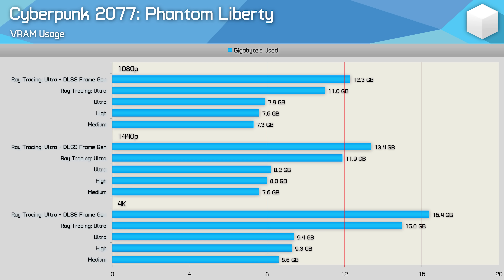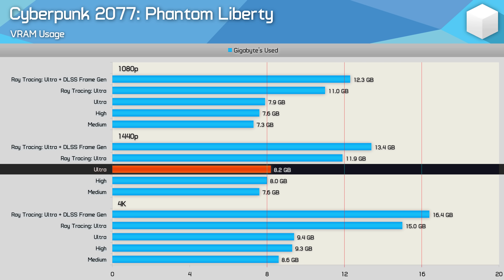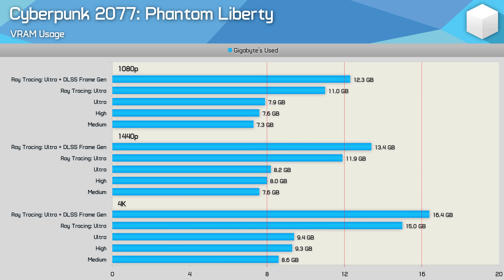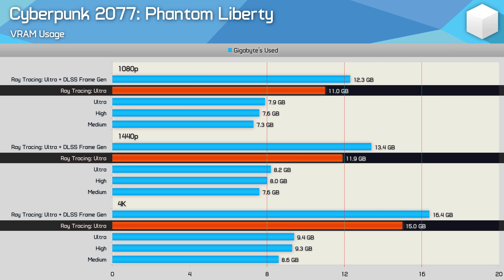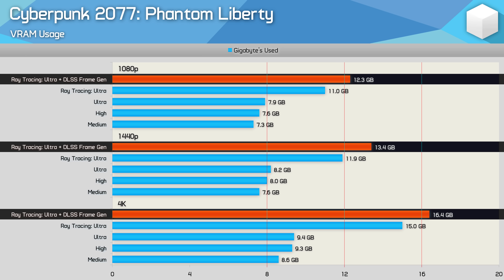Cyberpunk 2077: Phantom Liberty is well optimized for 8 gigabyte graphics cards — at 1080p and 1440p you can run the ultra preset with no memory-related issues. Performance-related issues start at 4K, but most 8 gigabyte GPUs aren't powerful enough for that anyway. Problems begin when enabling ray tracing, which pushes memory usage to 11 gigabytes at 1080p and 12 gigabytes at 1440p. Adding frame generation requires 12 gigabytes at 1080p, 13.5 gigabytes at 1440p, and 16.5 gigabytes at 4K.